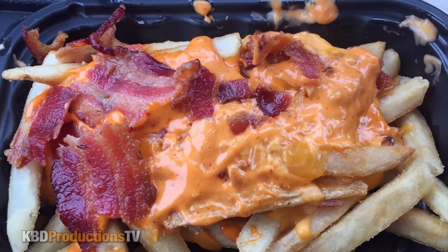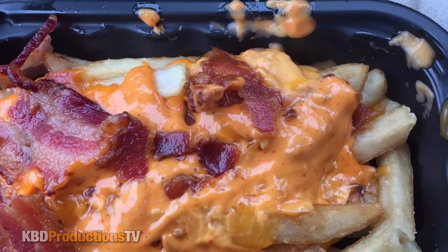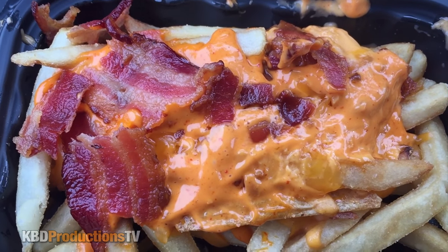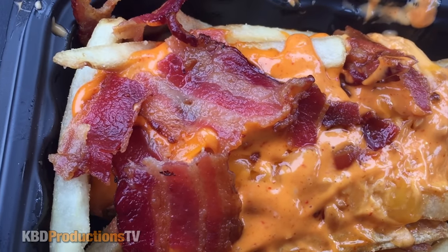The fries look a little bit messed up because I kind of had to drop the bag when I nailed my Coke and busted all over my seat. As you can see, there's lots of creamy spicy sriracha sauce and the bacon is off to the side.